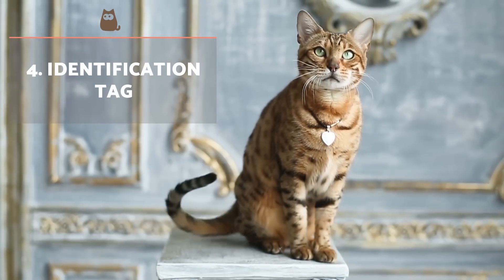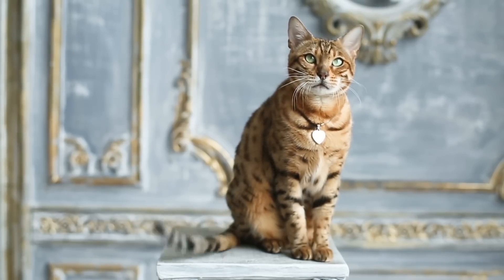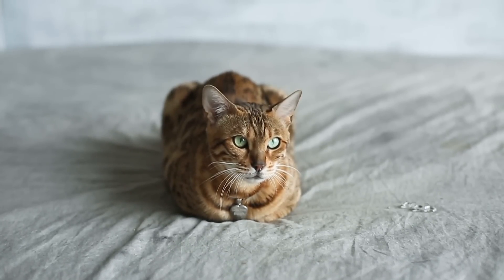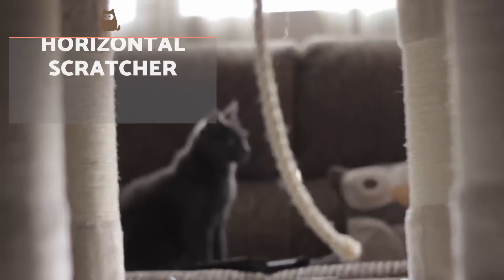Apart from having a microchip implanted at the vet, it's best to have a collar with ID tags for any cat with access to the outside. On the tag you can put your name, phone number, and any helpful information for anyone who finds your cat when they are lost.